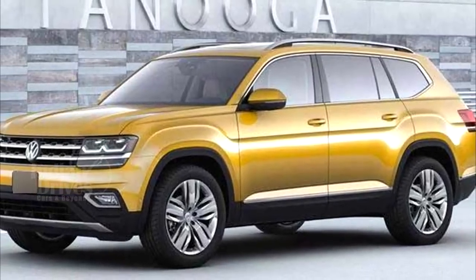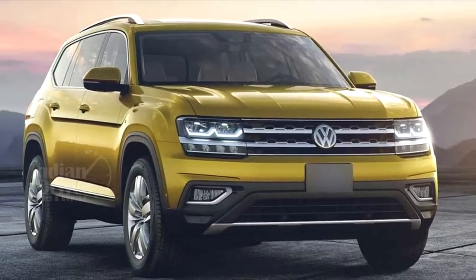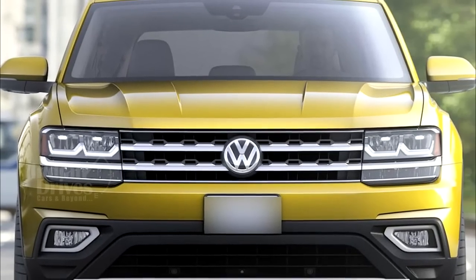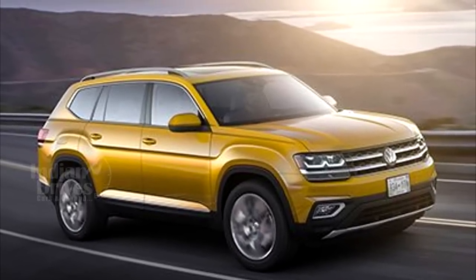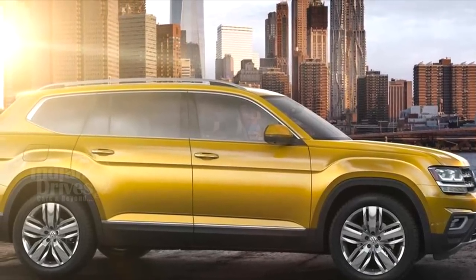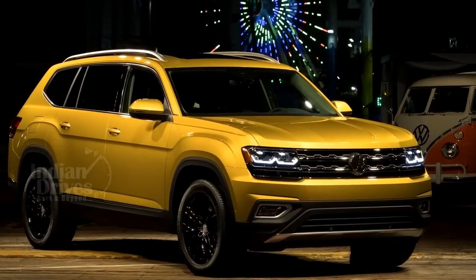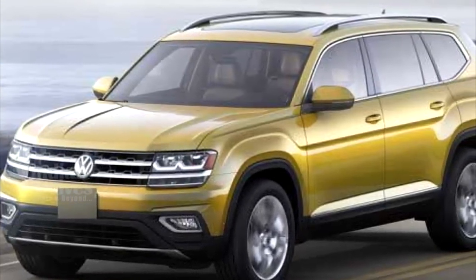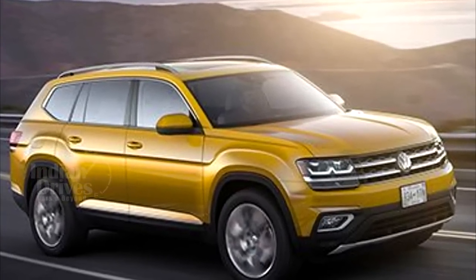The latest SUV from Volkswagen has been revealed and it's called the Atlas. Based on the Volkswagen Group's MQB platform, the new Atlas will become Volkswagen's largest SUV on sale, with exterior dimensions dwarfing the current Touareg by 121mm, 38mm and 35mm in terms of length, width and height. The Atlas has been designed primarily for the US market and, although dimensionally larger, it will sit below the Touareg and compete with the likes of the Ford Explorer and the Dodge Durango.